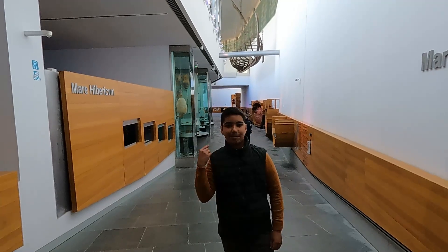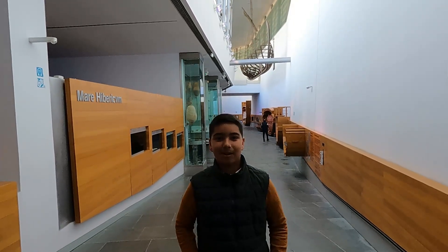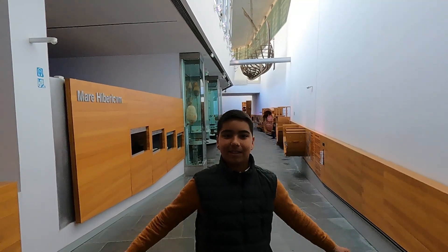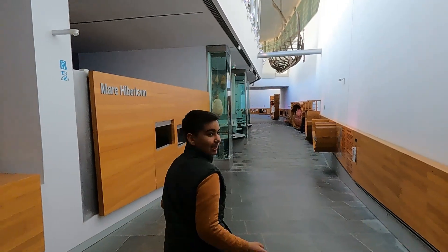Hola a todos, ¿cómo estáis? Espero que bien. Hoy estoy aquí en Cartagena en el Museo de Arqueología Subacuática, perdón, ARQUA. Acompañadme a ver el museo y también el pueblo. Vamos, está muy interesante.